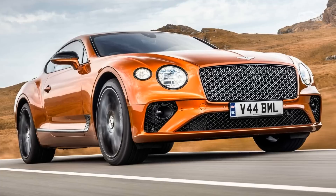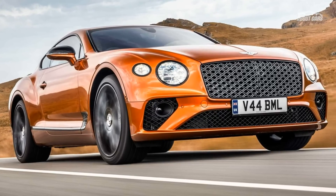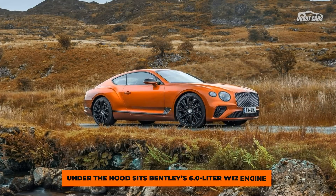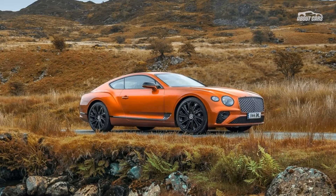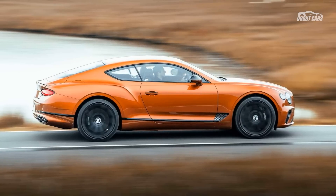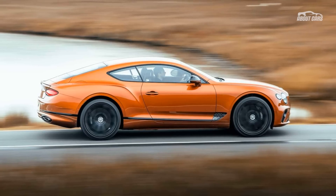This new Mulliner model sits at the top of the Continental GT range. There's a small bump in power and a bigger jump in luxury. Under the hood sits Bentley's 6.0-liter W12 engine. The coupe can reach 208 miles per hour. The new Mulliner model also gets electronic all-wheel steering to help maneuver the machine, while an electronic limited slip differential with active torque vectoring assists.